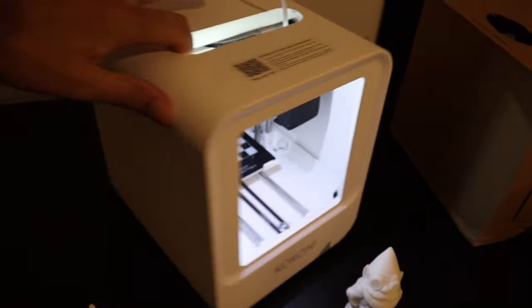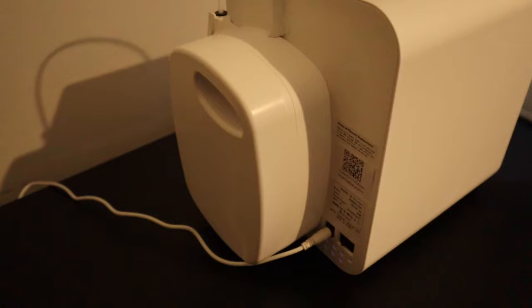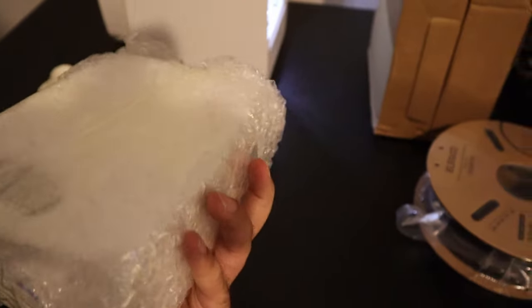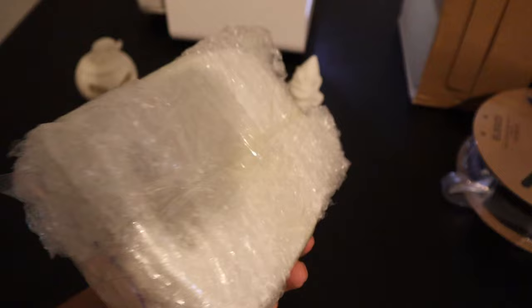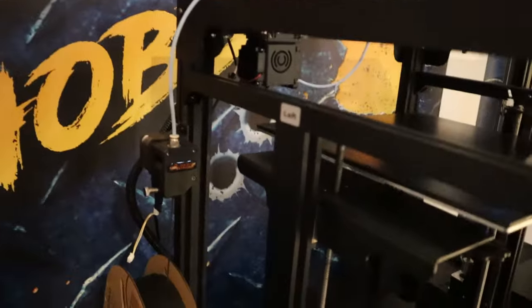An interesting feature I found with this 3D printer is the filament system. This is the filament that sits on the back of the machine, and replacements come in boxes like this. You crack open the box, click it on the back, plug it in, and it automatically winds through — all done for you. This is as opposed to standard FDM printing where you get a spool, attach it to the printer, and feed it in yourself, which for experienced users is no problem.